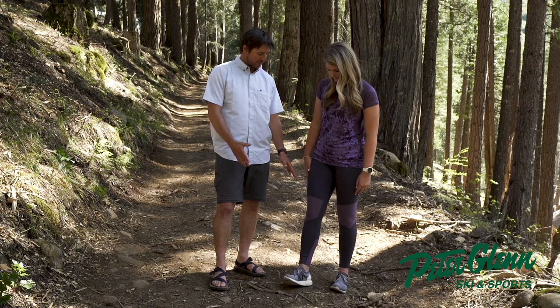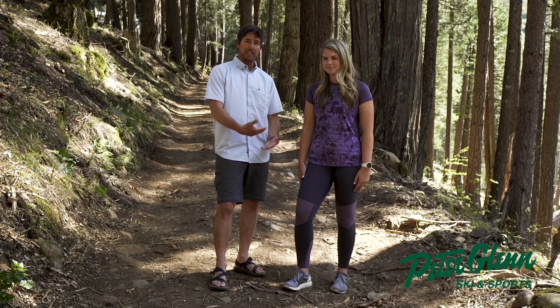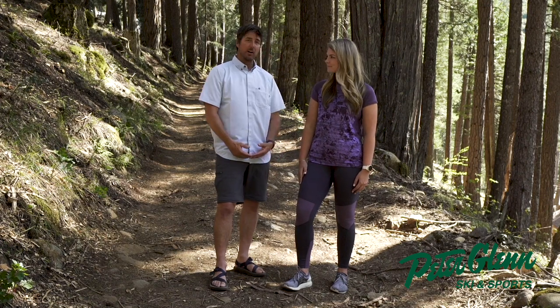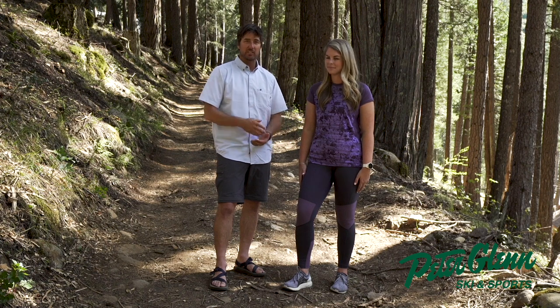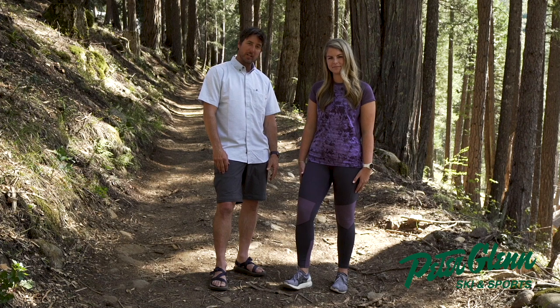It also has flat felled seams on the inside. Do you feel any seams in there? Feels pretty good. Also has UPF protection — that's ultraviolet protection factor of 50 — so you're not getting sunburn if you're out jogging around the trails all day long.